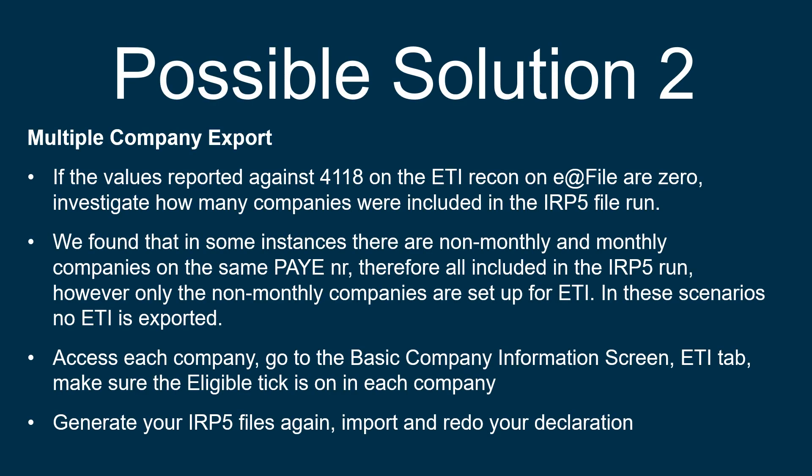The other possible solution is you are doing a multiple company export. If the value reported against code 4118 on the ETI recon on EasyFile is zero, investigate if you are doing a multiple company export. We have found that in some instances there are non-monthly and monthly companies on the same PAYE number. Therefore, all the companies included in the IRP5 run have to be set up for ETI. If not all of them are set up, then the ETI will not export.